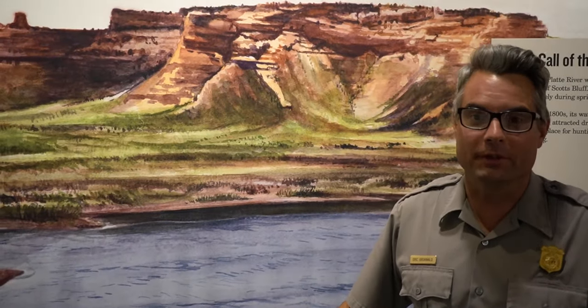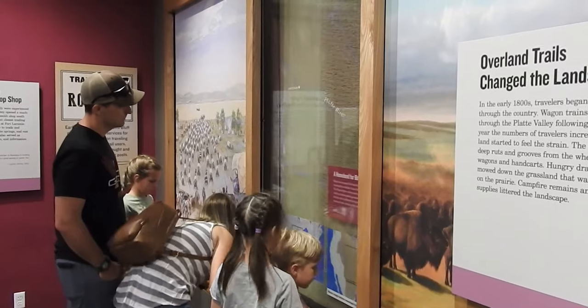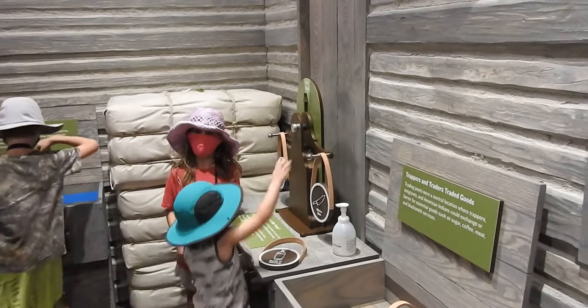This is our Call of the River exhibit room. What's nice about a lot of these exhibits in the newly remodeled visitor center is that a lot of them are very tactile, very interactive. Just around the corner, for example, we have an exhibit about the fur trade in the area, where you can try your luck at making a fair trade.